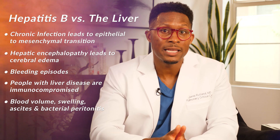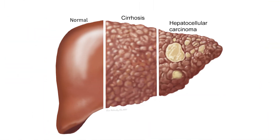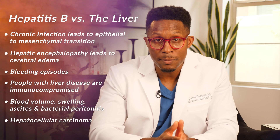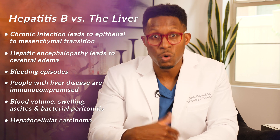The other thing it can lead to, that most people don't think about, is hepatocellular carcinoma — that's liver cancer. Due to the chronic inflammation of those hepatocytes, they can begin to grow abnormally. That's hepatocellular carcinoma, a serious malignancy. And remember, the malignancy is taking up your liver, so it's just making your cirrhosis and liver function worse.